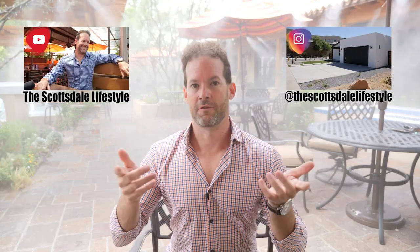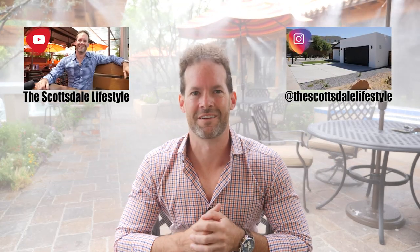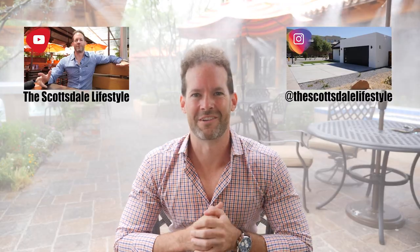Thank you for watching — this is the first video of many. Let me know what you think down in the comments, I'd love to hear any feedback. Make sure you like and subscribe, and check out my Instagram — The Scottsdale Lifestyle. Thank you so much for watching, see you next time.